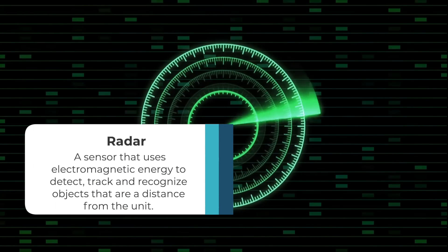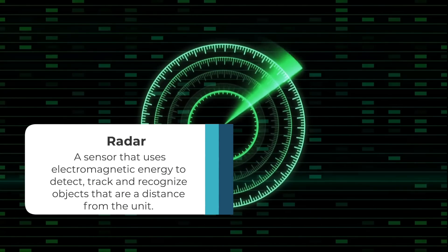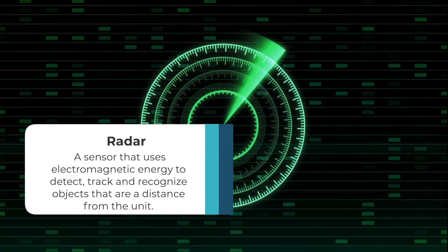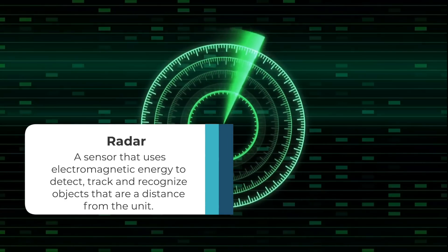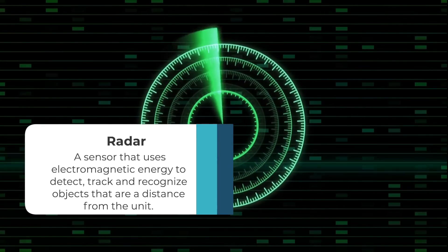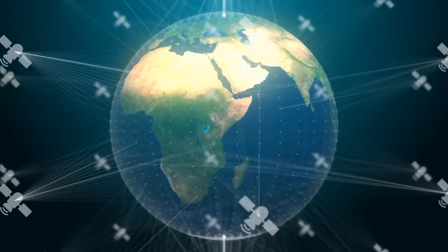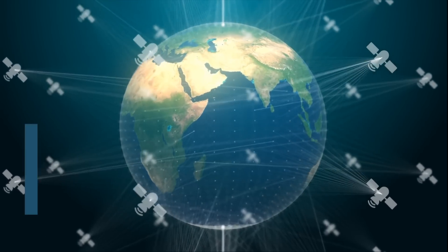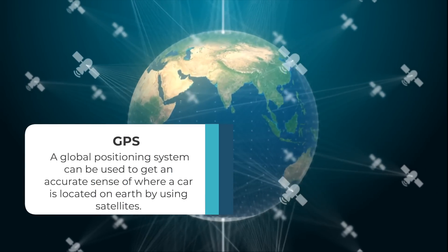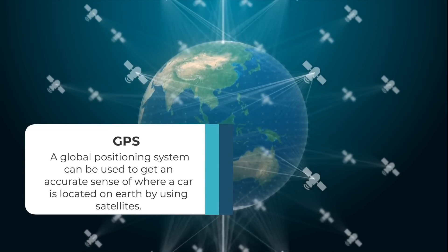Radar, or radio detection and ranging, is a sensor that uses electromagnetic energy to detect, track, and recognize objects that are at a distance from the unit. Radar can even determine the velocity of objects at a distance. Sensors on a self-driving car can also use GPS, the Global Positioning System, to get an accurate sense of where the car is located on Earth by using satellites.